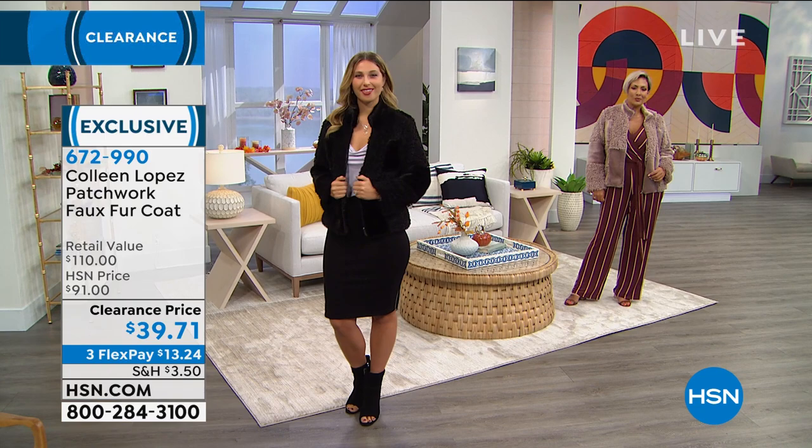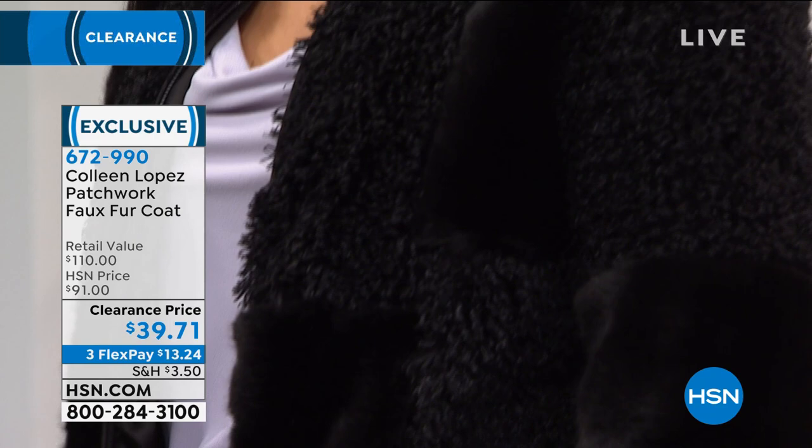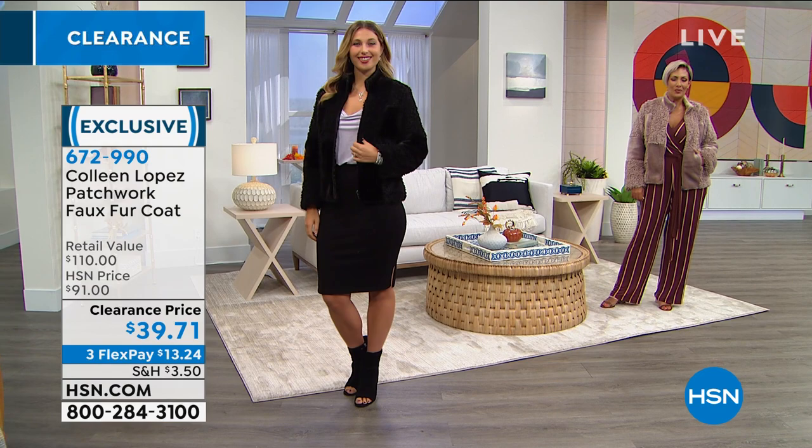Sometimes it's just not realistic for people in warmer states to pay $100 for a coat. But this is under $40. You can get a coat that's going to keep you warm and is still lightweight. Don't think heavy with this — the faux fur on this coat is done so well, and you're getting nearly 60% off this morning.